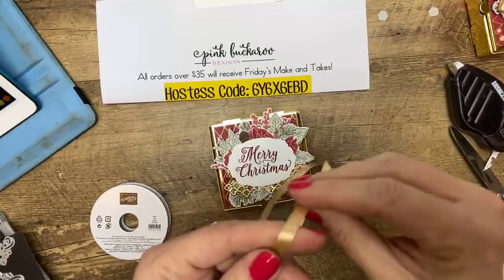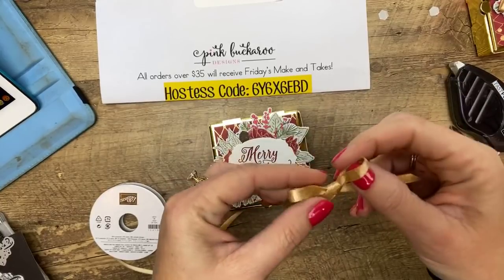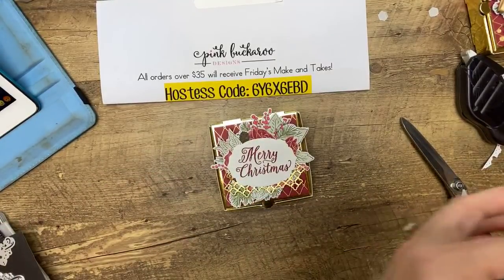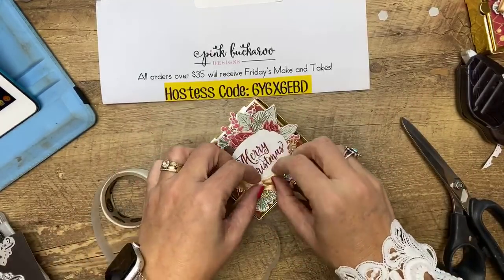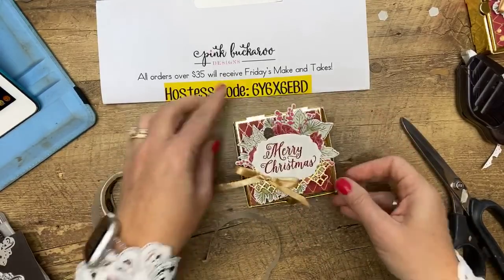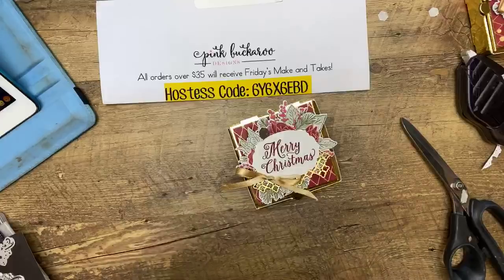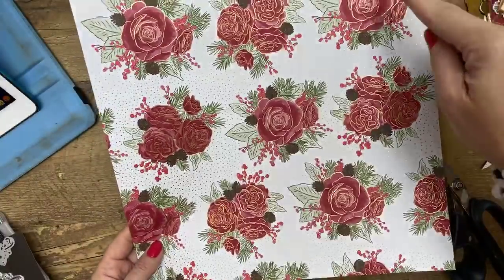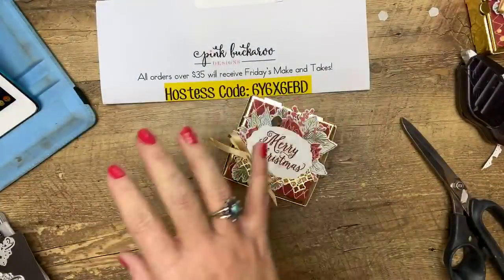This gold ribbon is really easy to tie. I feel like I need to spend some time with you guys tying bows — I've had comments about not being able to tie bows, and I think you totally can, you just haven't had the proper instruction. Ta-da! We are done — how beautiful. These would be fun to mass produce because you get four sheets of this pattern in each package. Out of each sheet you can get four boxes, so you'd be able to get 12 boxes out of one pack of DSP.